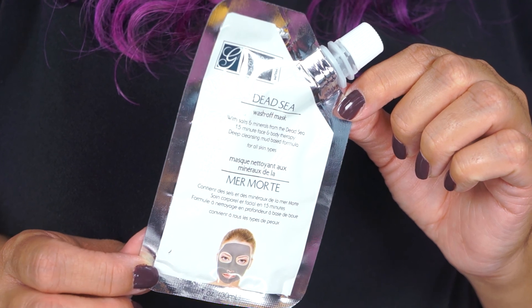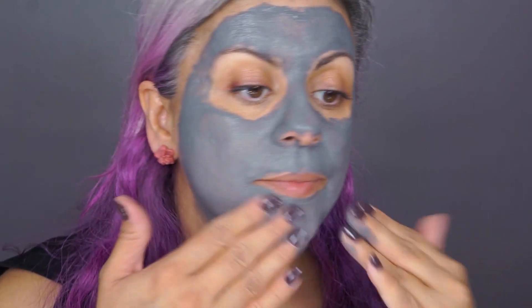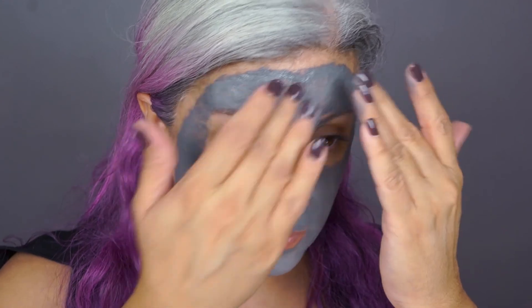This mask is called the Dead Sea wash-off mask. When you feel like your skin feels tight and dry, using this product really helps take away dirt and impurities, and it helps with your skin's elasticity and hydration.